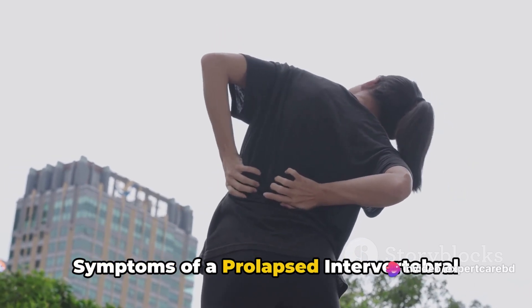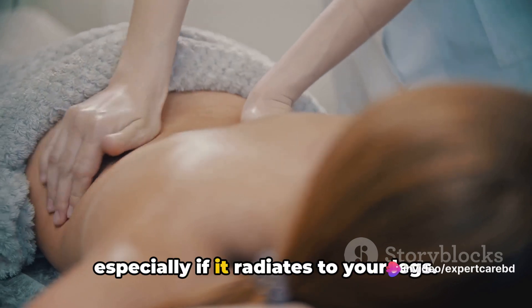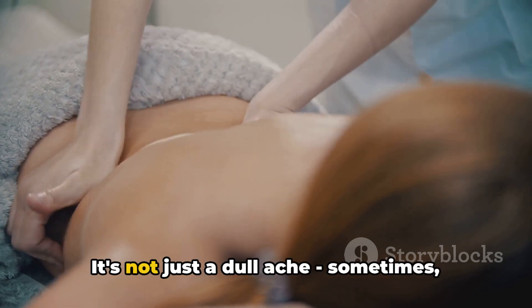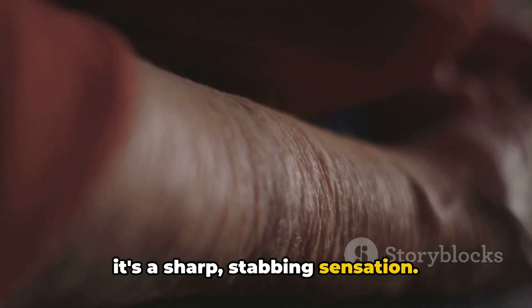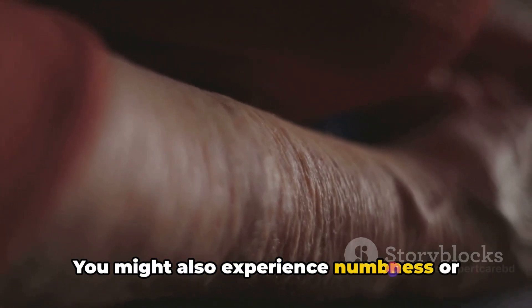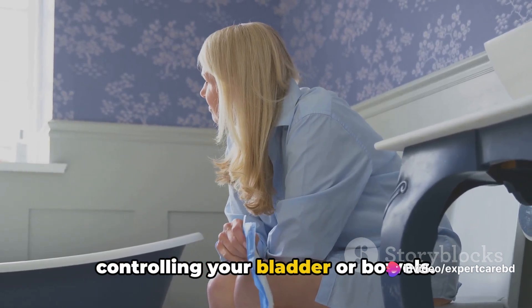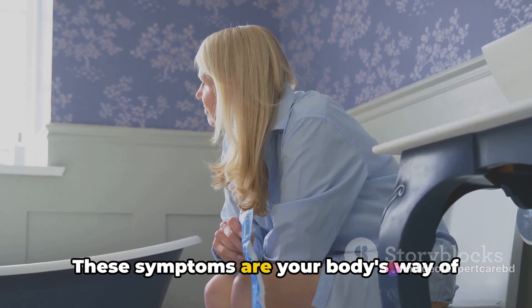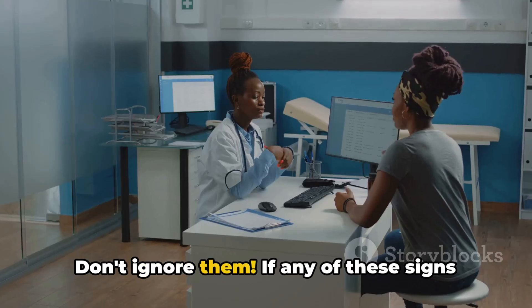Symptoms of a prolapsed intervertebral disc include persistent back pain, especially if it radiates to your legs. It's not just a dull ache — sometimes it's a sharp, stabbing sensation. You might also experience numbness or weakness in your limbs. In severe cases, you could have trouble controlling your bladder or bowels. These symptoms are your body's way of telling you that something's not right. Don't ignore them.